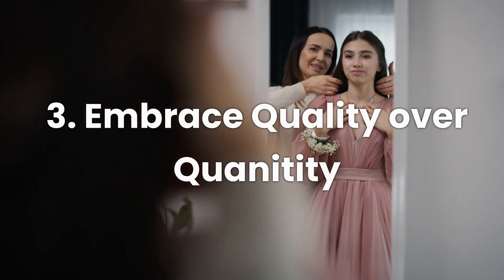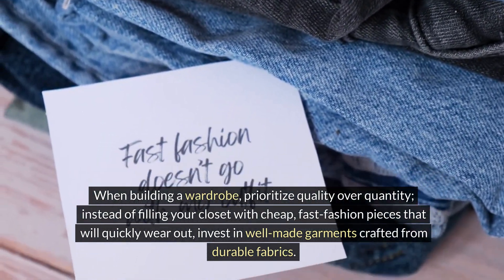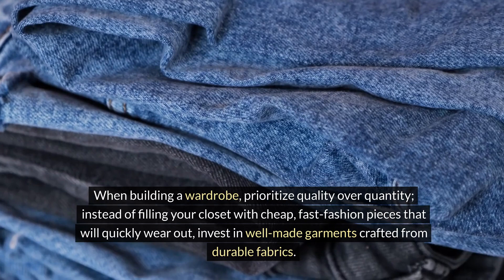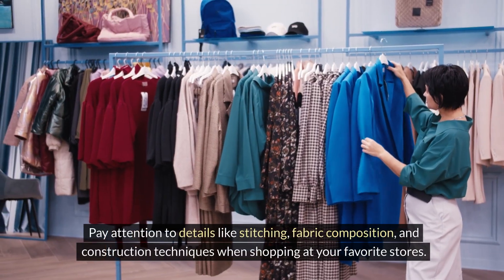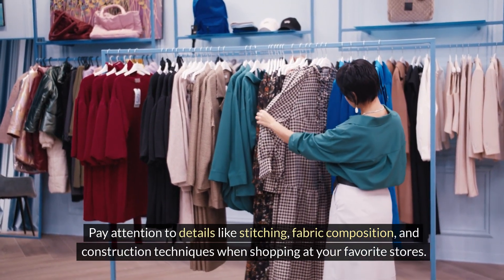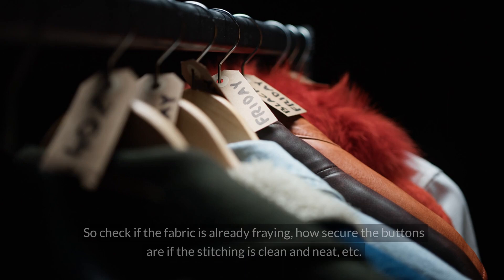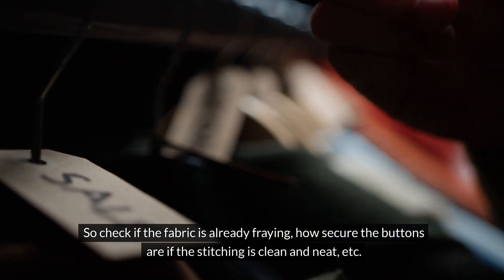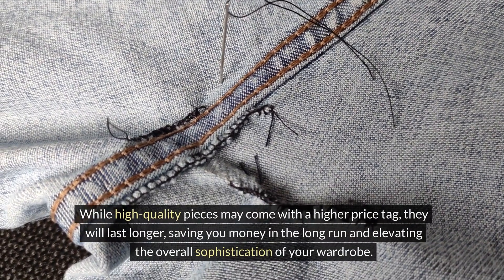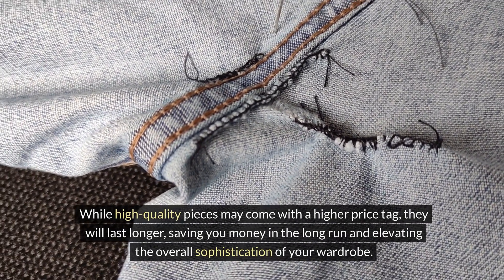Number three: embrace quality over quantity. When building a wardrobe, prioritize quality over quantity. Instead of filling your closet with cheap fast fashion pieces that will quickly wear out, invest in well-made garments crafted from durable fabrics. Pay attention to details like stitching, fabric composition, and construction techniques. Check if the fabric is already fraying, how secure the buttons are, and if the stitching is clean and neat. While high-quality pieces may come with a higher price tag, they will last longer, saving you money in the long run, and elevating the overall sophistication of your wardrobe.